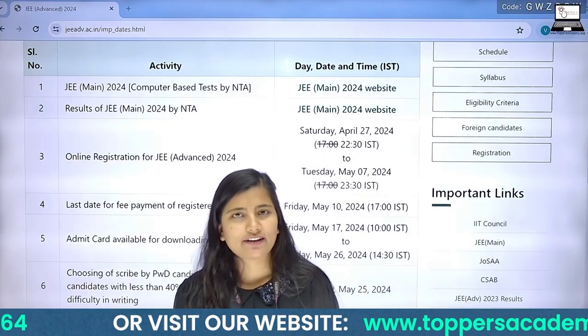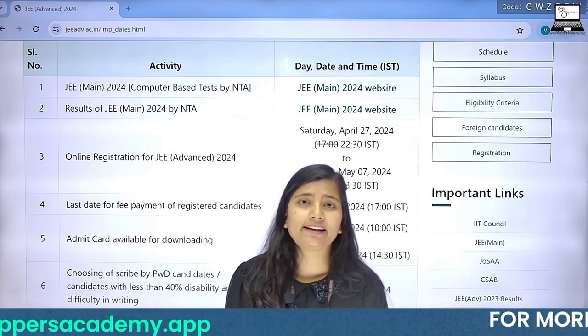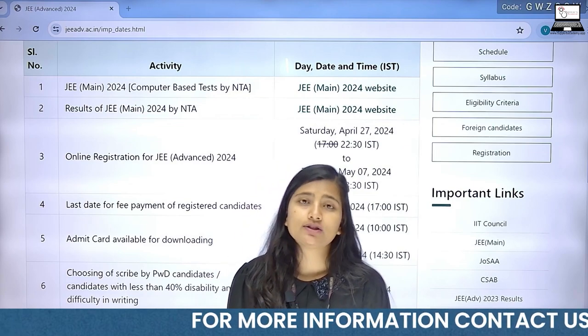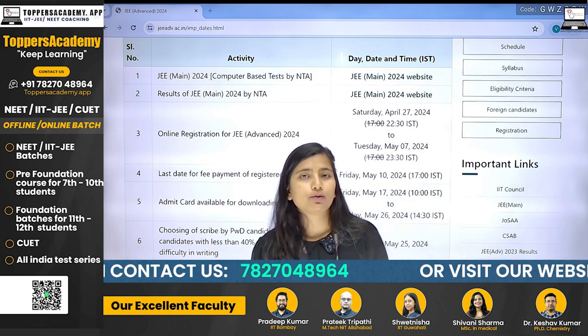Hello everyone and welcome to our channel. I am Vanna and today we have a very important news for all IIT JEE aspirants. Those who are preparing for IIT JEE in 2024, they all know that your JEE Main session 1 and session 2 has already been conducted and the result has also been out.